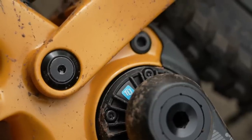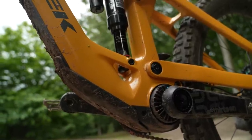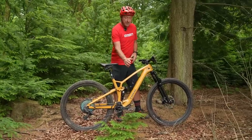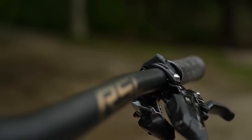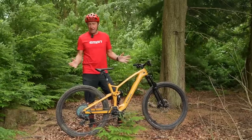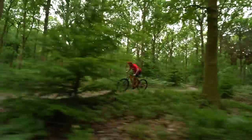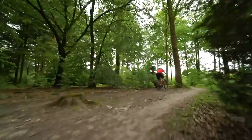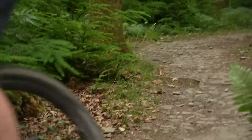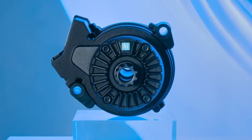Trek partnered with TQ motors to help develop the new HPR 50 motor. This is a harmonic pin ring unit — hence HPR — and doesn't use belts and gears like some of the larger motors. The whole e-bike system, which comprises the motor, battery, display, and controller, weighs in at around 3.9 kilos. And the complete bike weighs in at 18.5 kilos, which means it operates pretty much like an MTB when out on the trail. The bike is very quiet in use, and there's no lag at all when you start up. The round shape of the motor is crazy compact based around the bottom bracket. TQ say that the HPR transmission avoids the use of cog wheels, which cause friction, noise, wear, and potential points of failure.